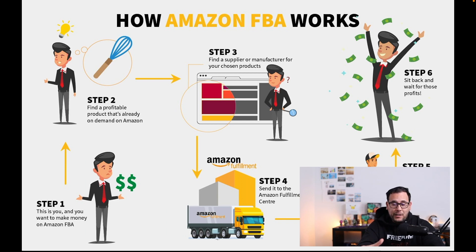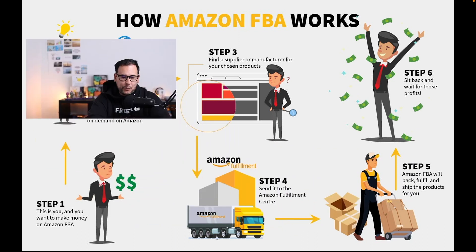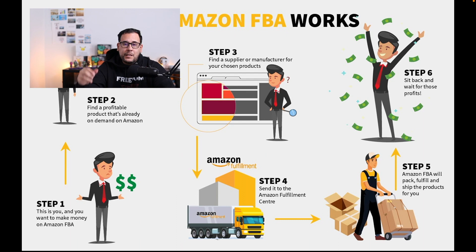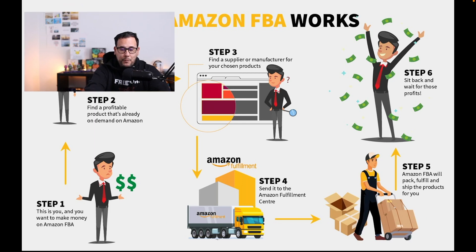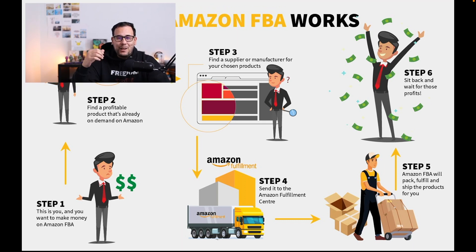Once you do that, you contact the supplier — a distributor, manufacturer, or wholesale company. You buy the products from them in bulk. Once you have the product on hand, you send the products into Amazon warehouses. Inside your seller central dashboard, you create the labels and input the measurements and weight of the box. Once that's ready, it gets sent to a fulfillment center. Then you basically sit back and wait for the sales to come in, because Amazon handles the shipping, returns, and all customer service.